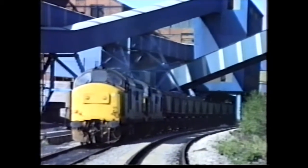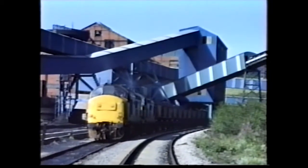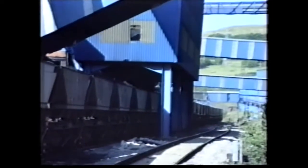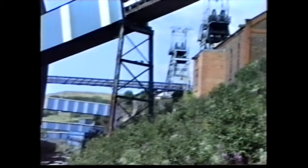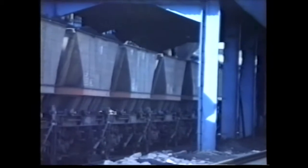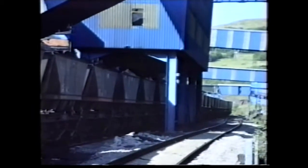Loading from the hoppers. 36 wagons are loaded at the colliery and the whole train can be done in less than 25 minutes. Each wagon holds 25 to 30 tons of coal, and the train draws through at 2 miles an hour.